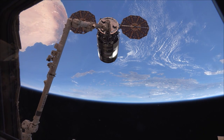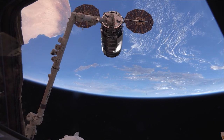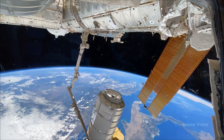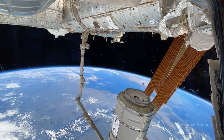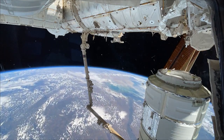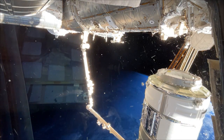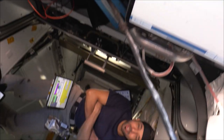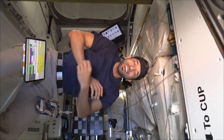We got us a Cygnus. Next, the arm will maneuver the Cygnus vehicle over to the Node-1 common berthing mechanism, or CBM, which will connect and bolt the vehicle onto the space station. Then we'll get to get inside and take out all the cargo and supplies — maybe some ice cream, maybe some special treats.